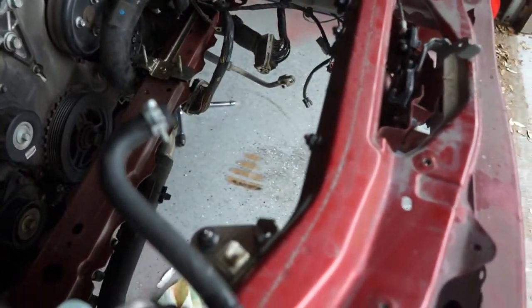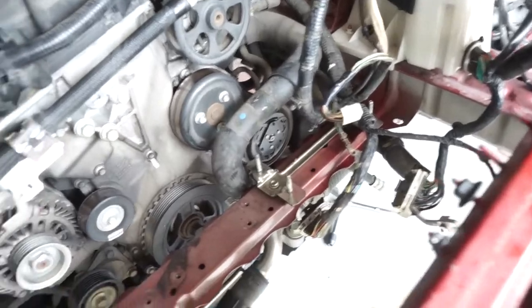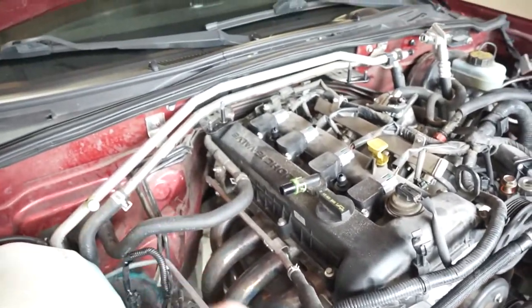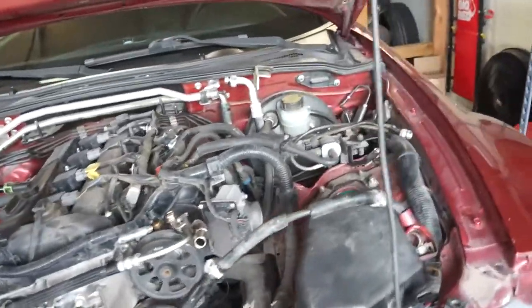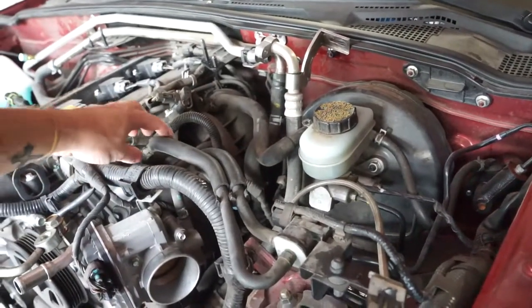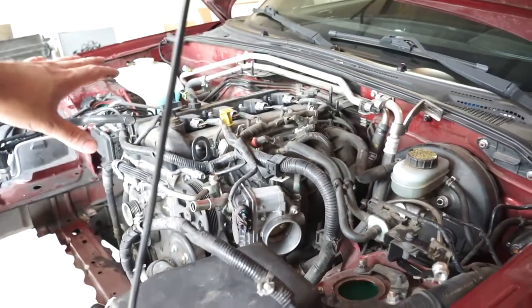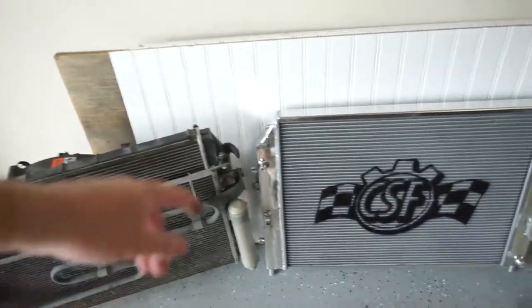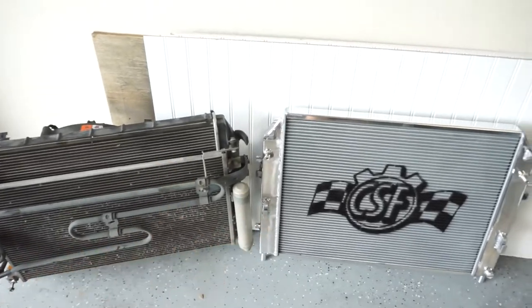Alright, so our radiator is all out and everything is basically clear of the engine. There's not much else I can see to remove, minus maybe a few hoses I missed. I need to get the heater hose off, the brake booster hose, and the fuel lines disconnected. Once I do that we should be about ready. Then we're going to jump over and start swapping the fan and everything to our new radiator assembly.